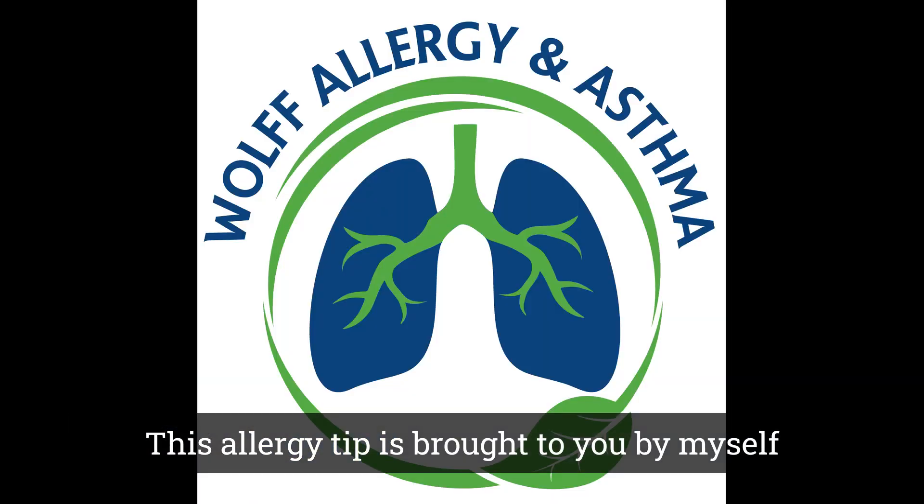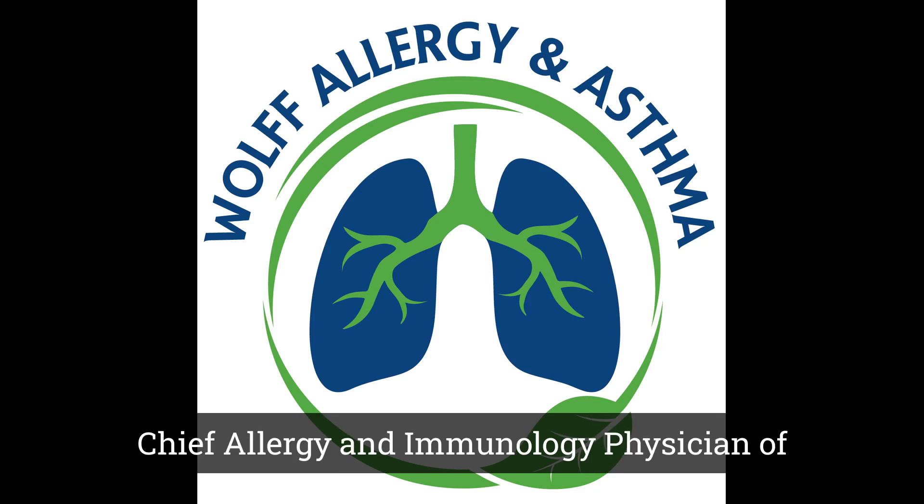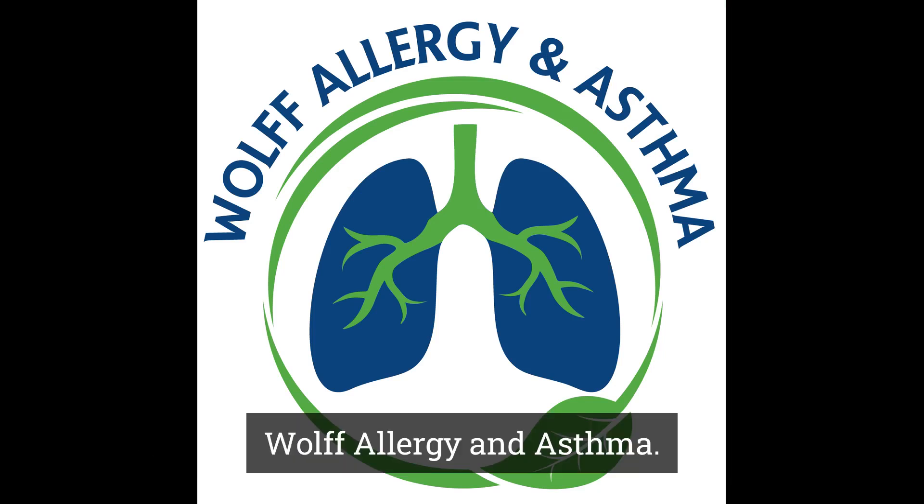This allergy tip is brought to you by Dr. Garen Wolfe, Chief Allergy and Immunology Physician of Wolfe Allergy and Asthma.